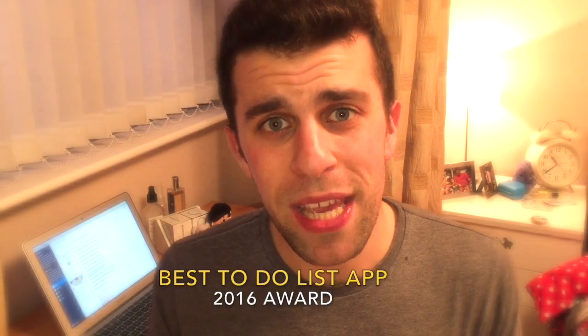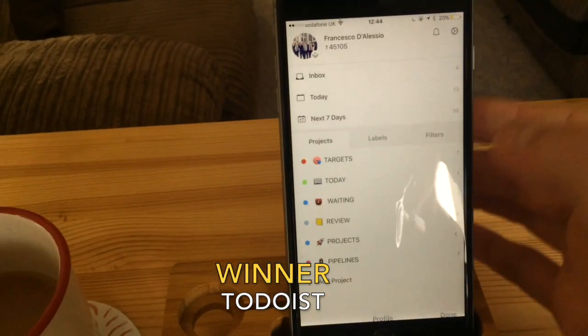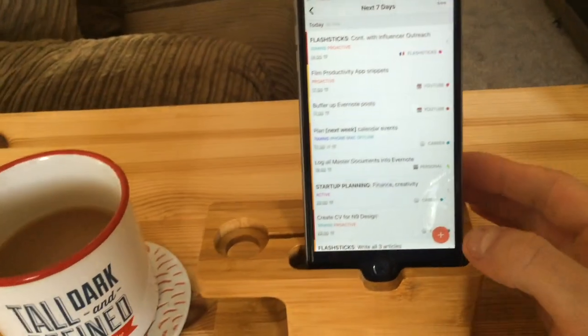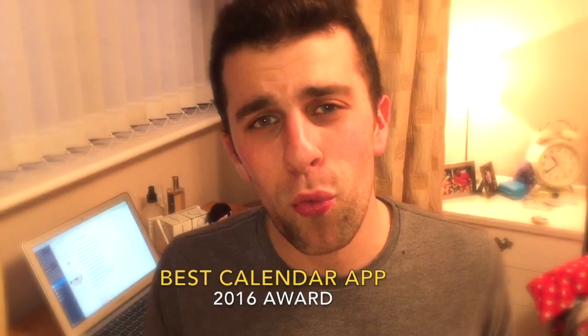That moves us on to the three prestigious awards: best calendar, best to-do list, and best note-taking application. The best to-do list application of the year goes to Todoist. They did such a good job in 2016 — developing a lot of new things including their Alexa integration, Smart Schedule, and just a generally better application. They just keep making it better and better, and the core experience of Todoist is always so strong.